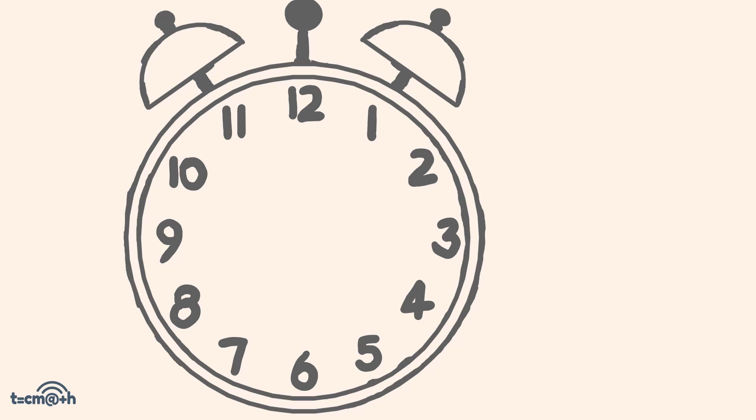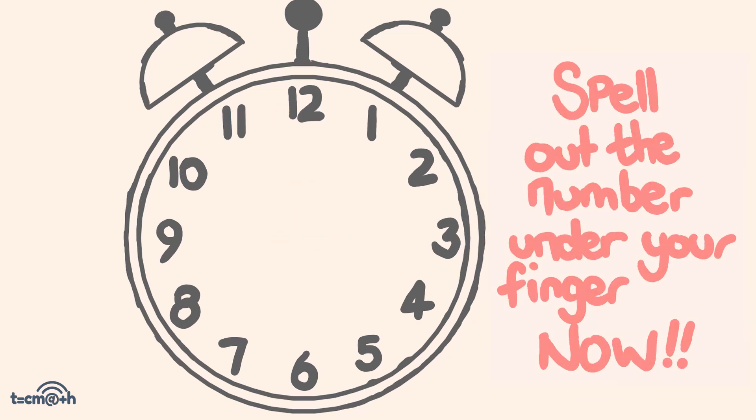Awesome. And now for a third time, once again I want you to spell the number that's under your finger, using one position for each letter, stopping on the last letter and keeping your finger there. So if your finger had been on the 7, you'll spell the word seven — S-E-V-E-N. So spell out your number right now.